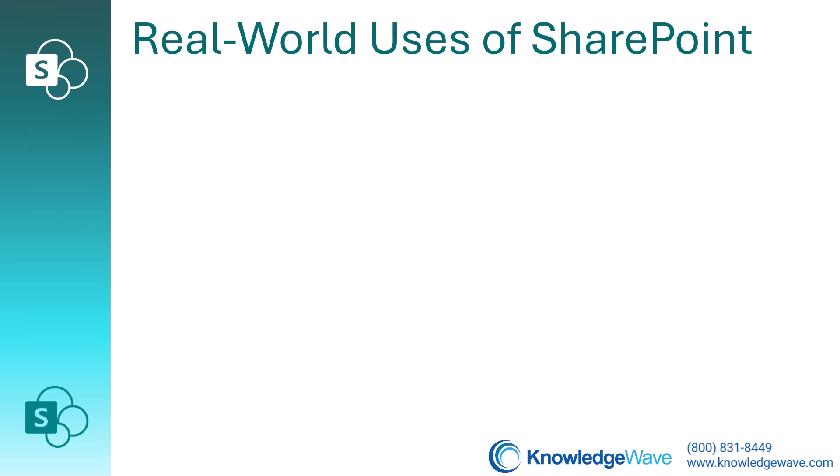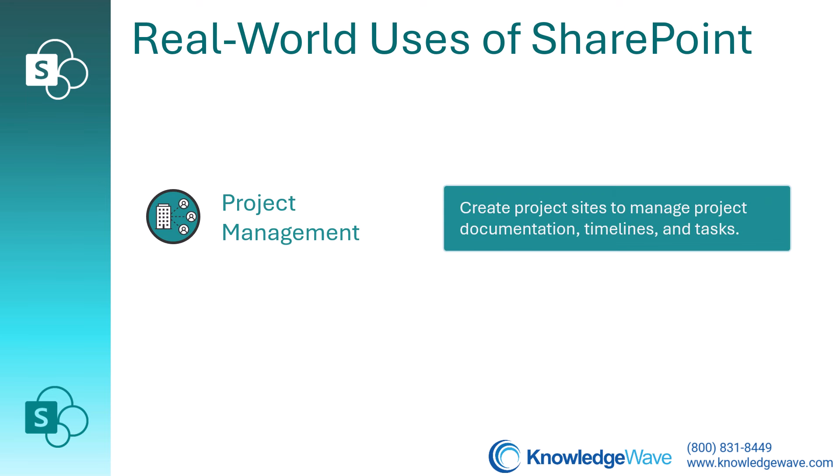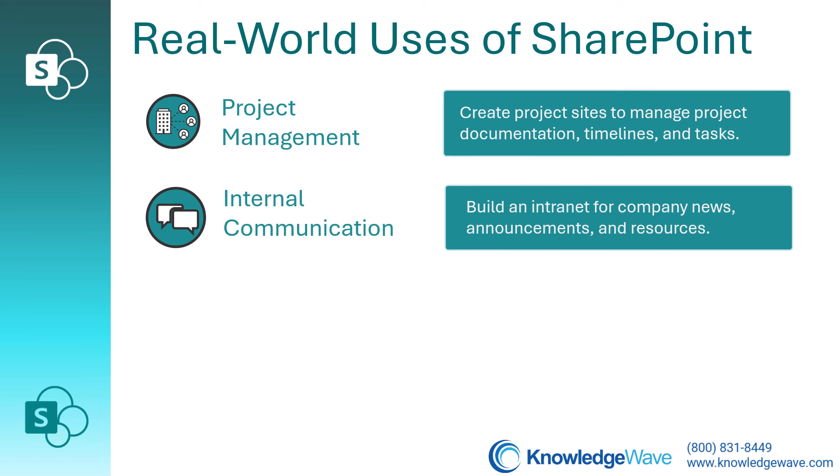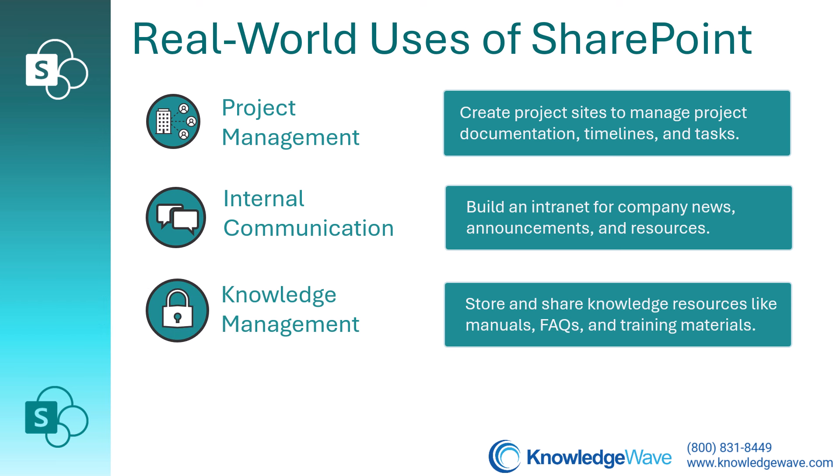Let's take a look at some real-world uses of SharePoint. For project management, you can create project sites to manage project documentation, timelines, and tasks. Also, for internal communication, you could build an intranet for company news, announcements, and resources. Another use is for knowledge management — a place you could store and share knowledge resources like manuals, FAQs, and training materials.